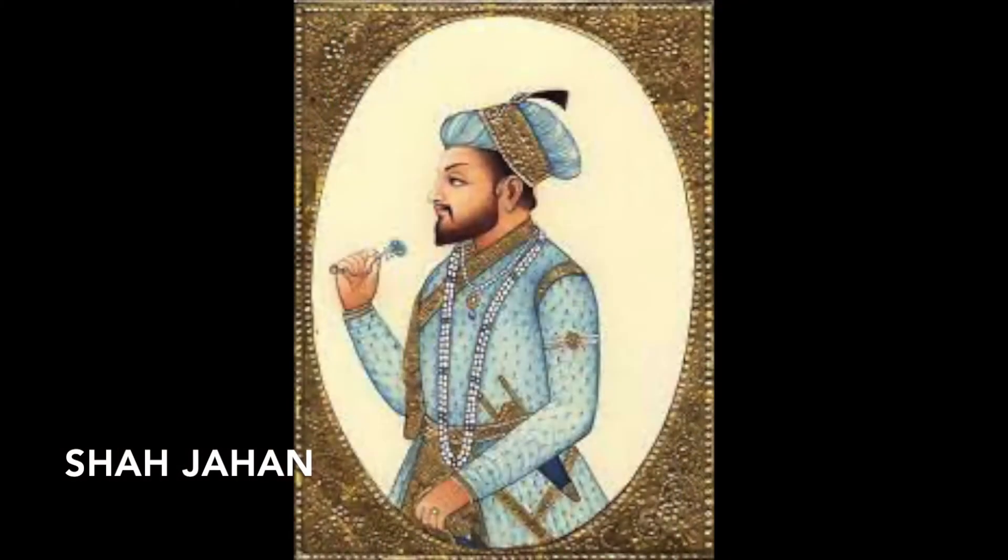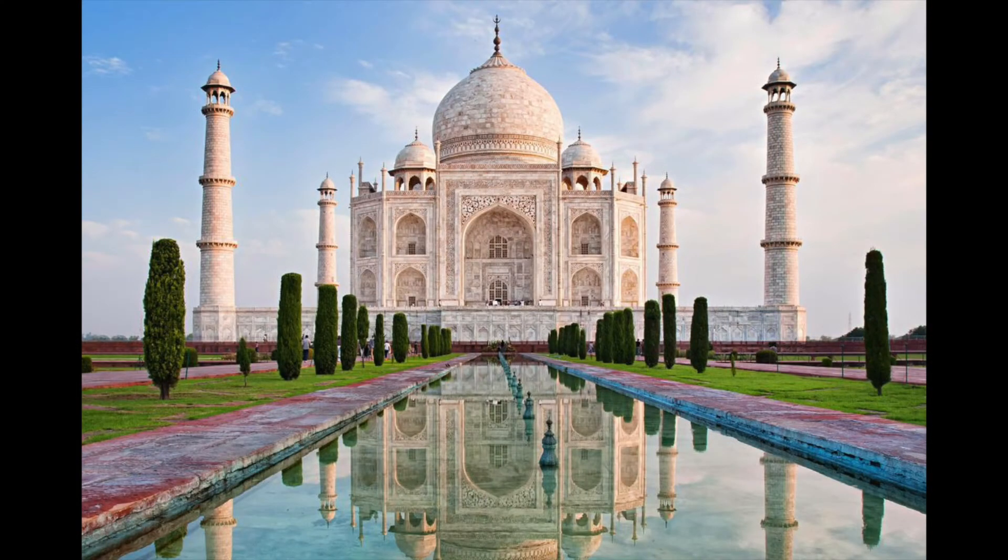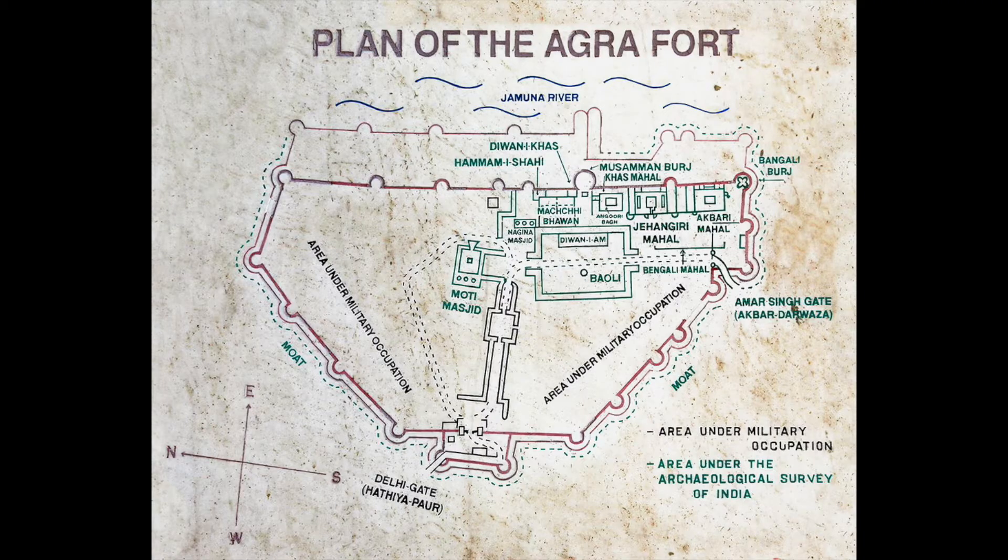The fort structures as we know them came about when Emperor Akbar's grandson Shah Jahan, who had a very different style than his grandfather. Instead of red sandstone, Shah Jahan preferred beautiful and grand structures built of white marble, and many additional structures in that style were built within the fort. You may be familiar with another structure of his design in that style — the Taj Mahal.